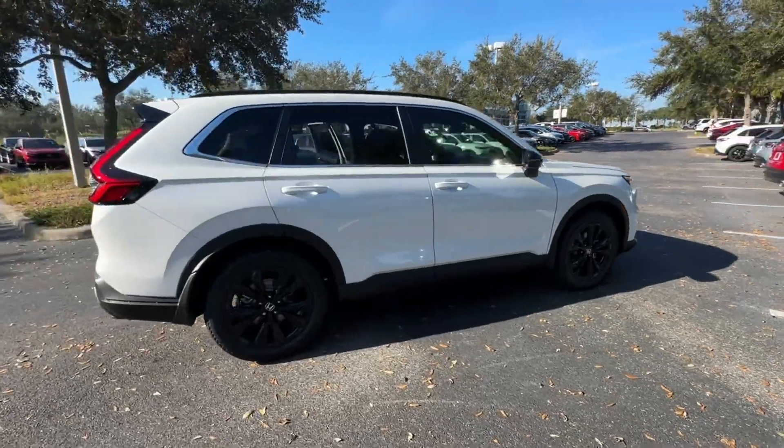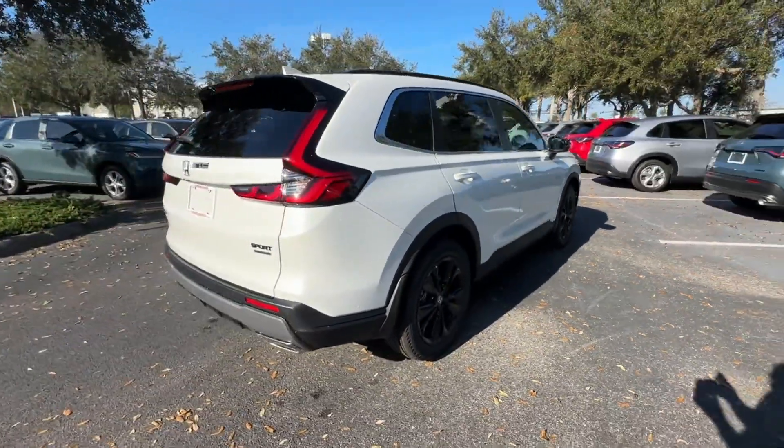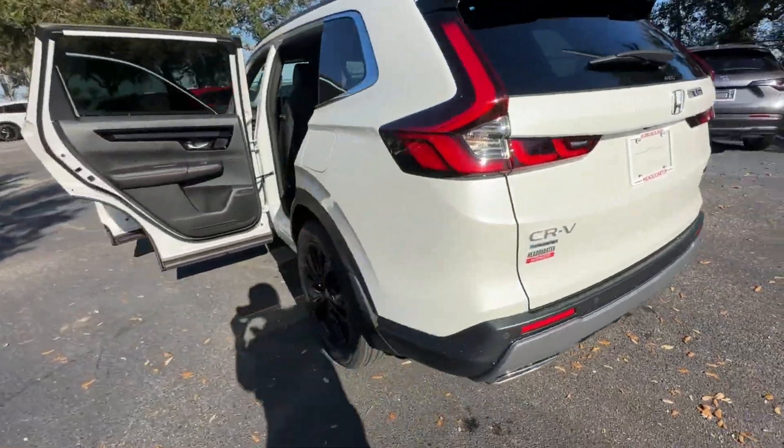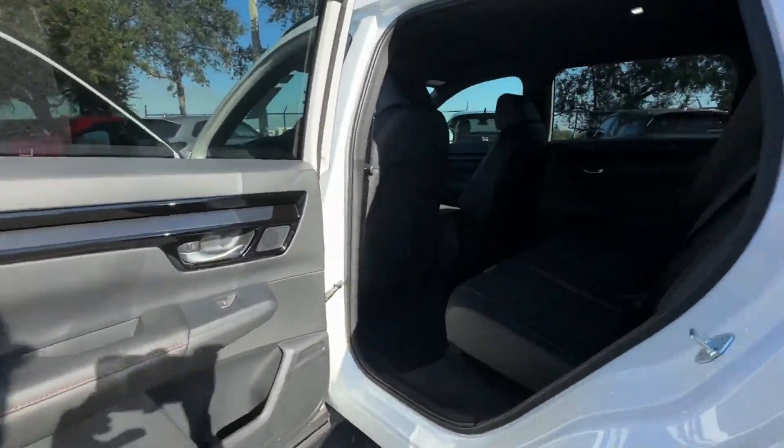2025 Honda CR-V Hybrid. This SUV offers space as well as power and performance. Find what you are looking for and more with these extra features.